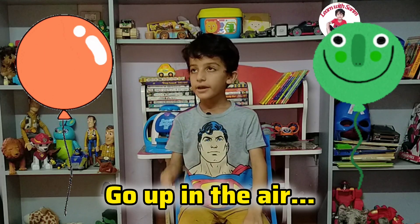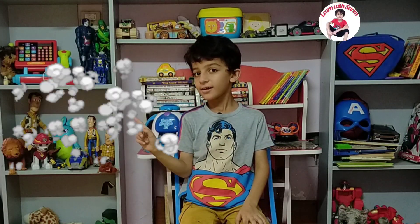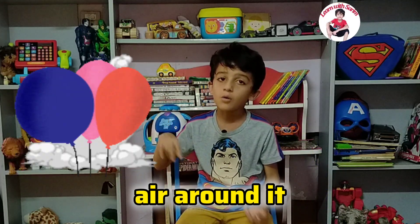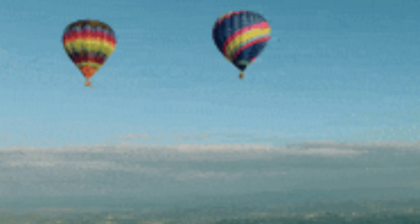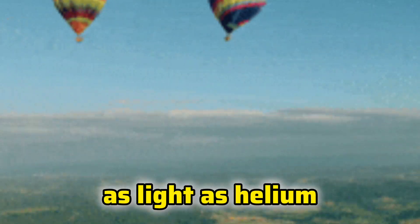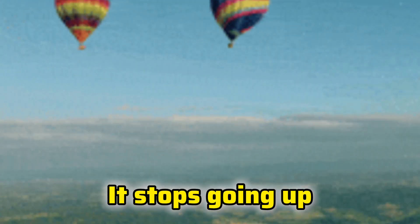The reason is that helium is lighter than the air around it. When the balloon reaches air as light as helium, it stops going up.